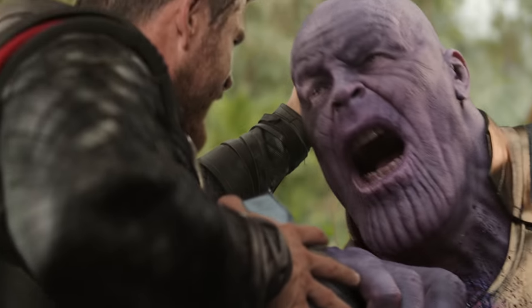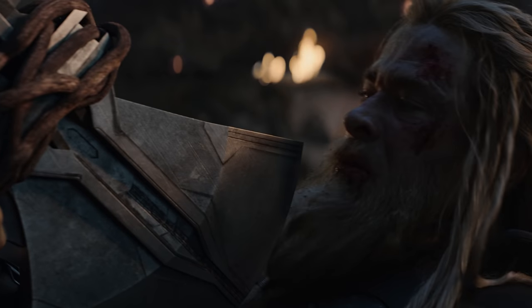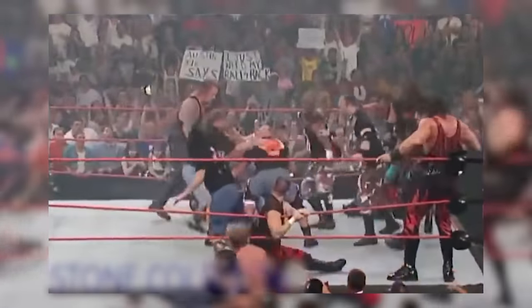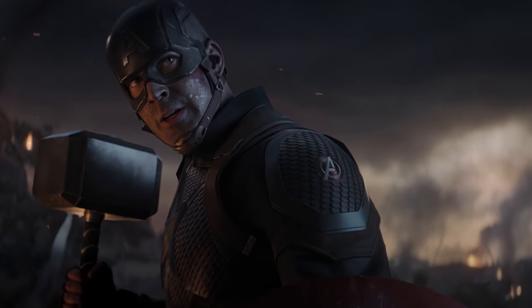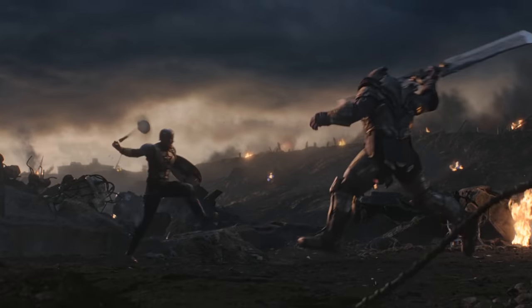Just as it seems like Thor is about to have a very fatal encounter with Stormbreaker, we get one of the biggest saves in the film. The hammer goes to Cap's hand and he catches it, showing the shield in all its glory before facing down against Thanos to take him head on.